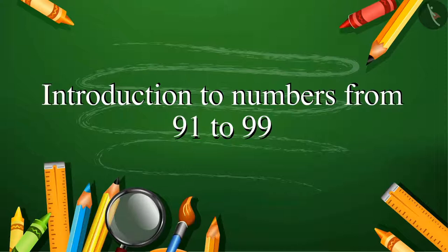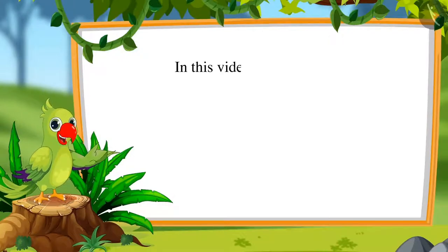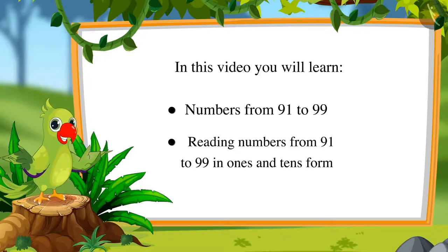Numbers from 91 to 99. Hello friends, I am the parrot. Welcome to this lesson. Come let us see what we will learn in this lesson: numbers from 91 to 99, and reading those numbers as 1s and 10s.